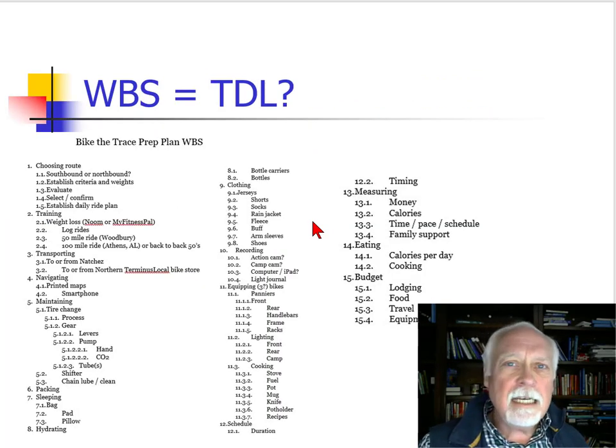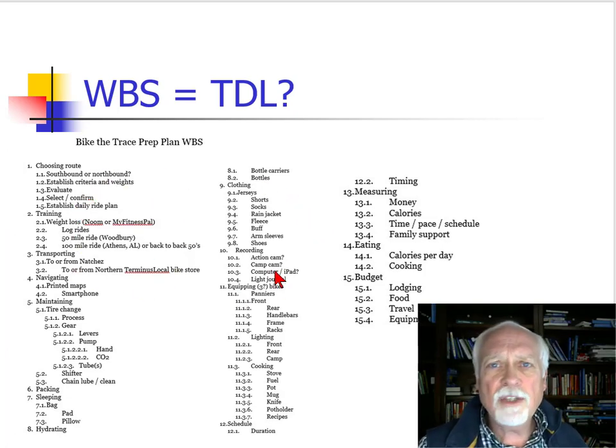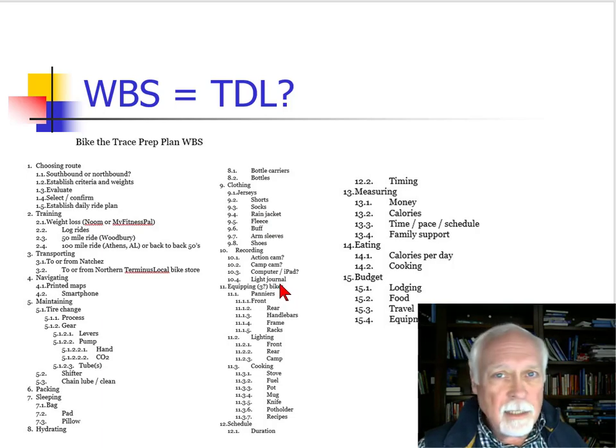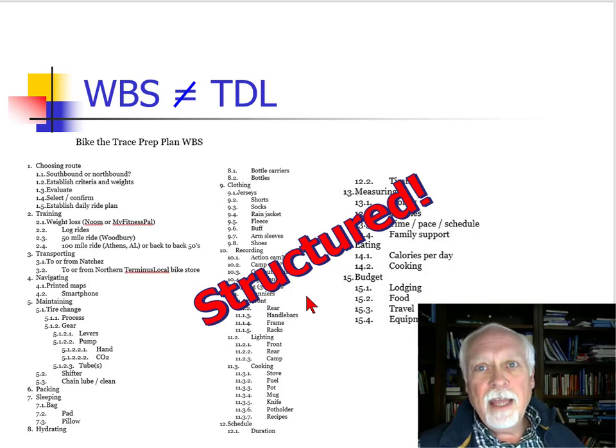This is a work breakdown structure — I know you can't read it, the font is too small — but I just took screenshots of a work breakdown structure for my project for this semester, which is the Back to Trace prep plan. So here it is. Is this a to-do list? You see all these different tasks here because they really are tasks — they're not just words, they really are work. And I say no, it's not the same. Hopefully you have noticed that the work breakdown structure is structured, and that helps.